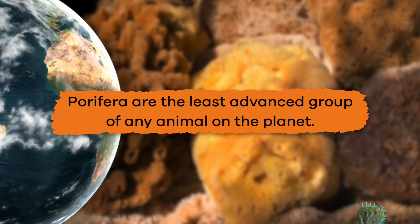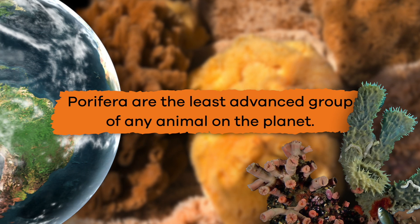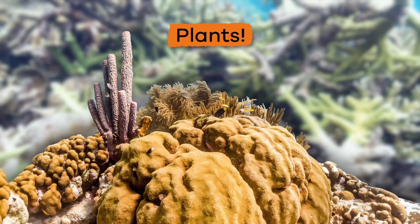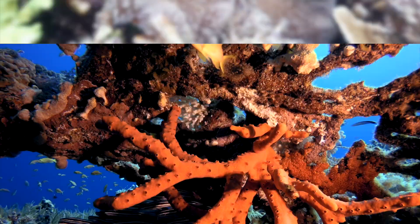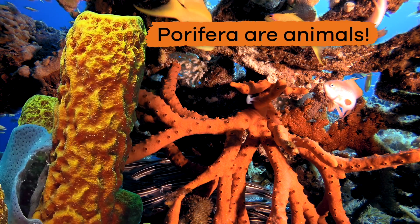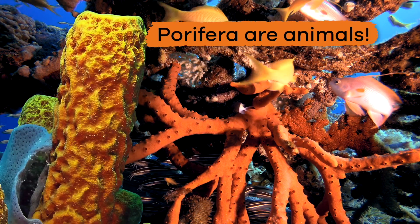Porifera are the least advanced group of any animal on the planet. In fact, for many years, scientists thought that Porifera were actually plants. It wasn't until they observed these creatures drawing in food to their bodies that they realized that Porifera are animals.